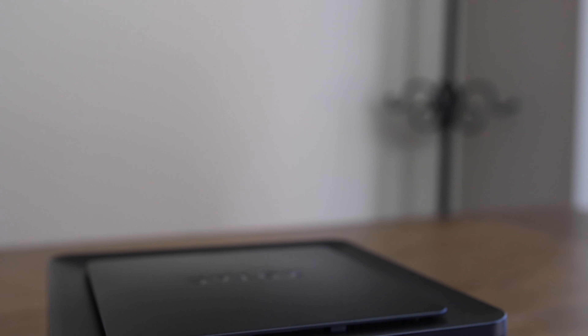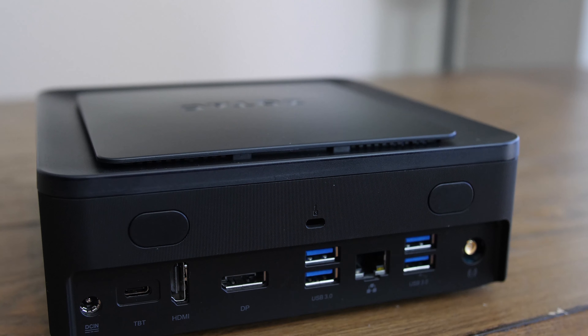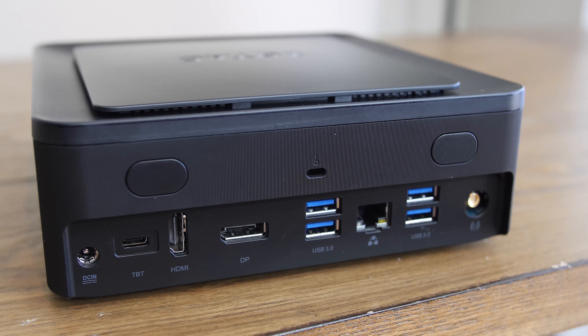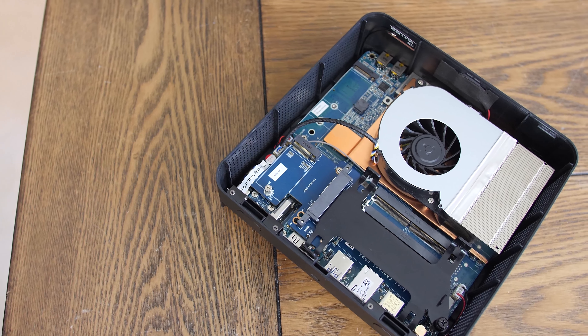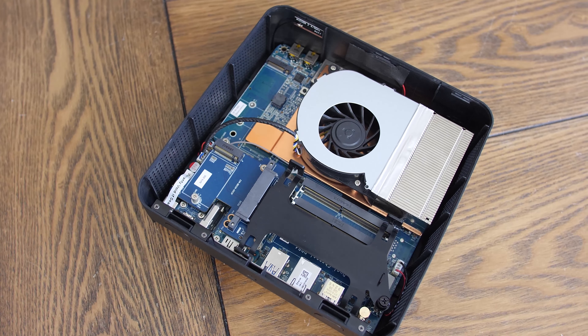Around back, there's a really interesting I/O selection, starting with a Thunderbolt 3 port on the left side next to the power plug. This is key for allowing the Z-Box to interface with external graphics enclosures, should you decide you want to bump up your gaming horsepower. There's also full-size HDMI and DisplayPort options if you just want to plug straight into a traditional monitor. Four USB 3.0 ports are positioned around a gigabit Ethernet connection, and then a single antenna for the onboard AC Wi-Fi is all the way off to the right.